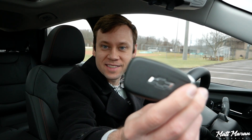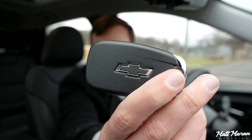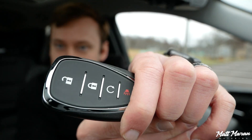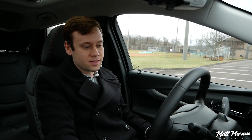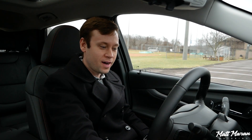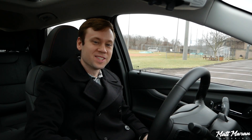The Bolt EUV has the regular Chevy key with a black bow tie, basic buttons on the back, and a nice weight to it. Of course it is keyless access, keyless entry, and push-button power, so you just leave the key in your pocket, hit the power button, and it turns right on.